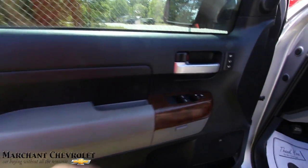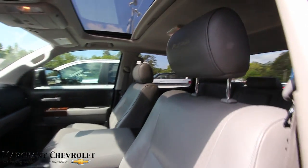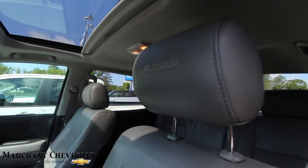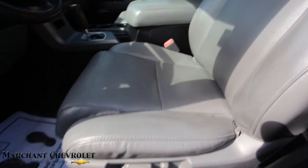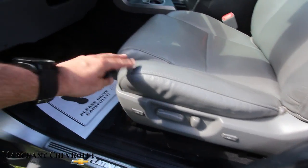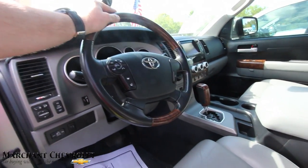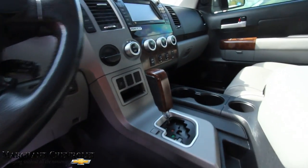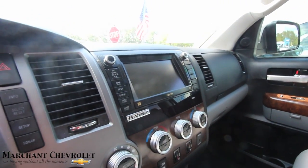Power windows, power door locks, power mirrors, memory seats. Being a platinum it's gonna have leather with the platinum logo on the headrest. Seats are in good shape. Power seat, lumbar support, extender here. You get some wood trim on your steering wheel. Smells good on the inside, and you get that huge Toyota display screen.